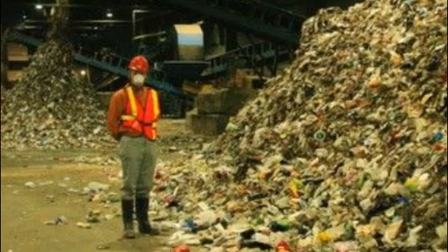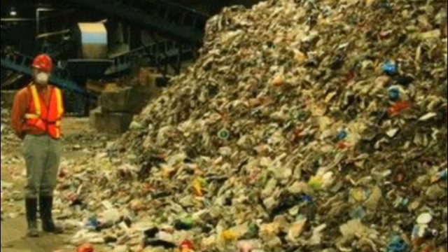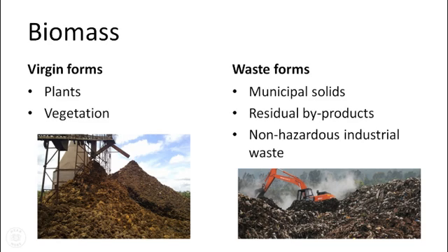Biomass is non-fossil energy-containing forms of carbon. Virgin forms include plant and vegetation. Waste forms include municipal solid wastes, residual byproducts from forestry and agriculture, as well as non-hazardous industrial wastes.